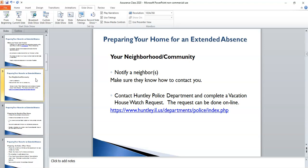Within your community or neighborhood, you may want to notify a neighbor or two that you're going to be gone, just so that you have someone who drives by or walks by and looks at your home on a regular basis — they can spot anything that looks unusual and notify you. The Huntley Police Department also has a way for you to put in a vacation house watch request to notify them that you're going to be gone. You can do this all online; it's a pretty simple process.